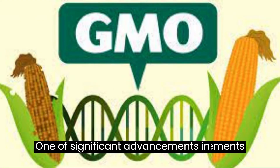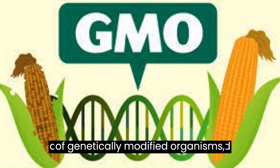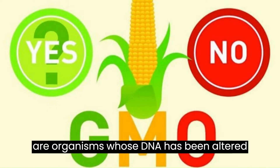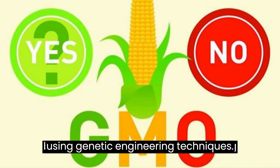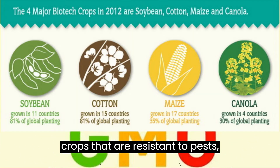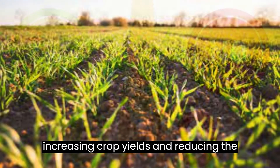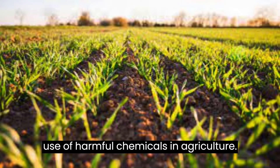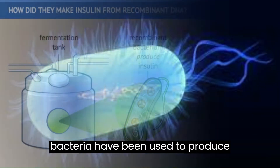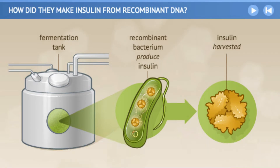One of the most significant advancements in biotechnology has been the development of genetically modified organisms, GMOs. GMOs are organisms whose DNA has been altered using genetic engineering techniques. This technology has been used to create crops that are resistant to pests, diseases, and herbicides, thereby increasing crop yields and reducing the use of harmful chemicals in agriculture. Additionally, genetically modified bacteria have been used to produce medicines such as insulin and growth hormone, which were previously obtained from animal sources.